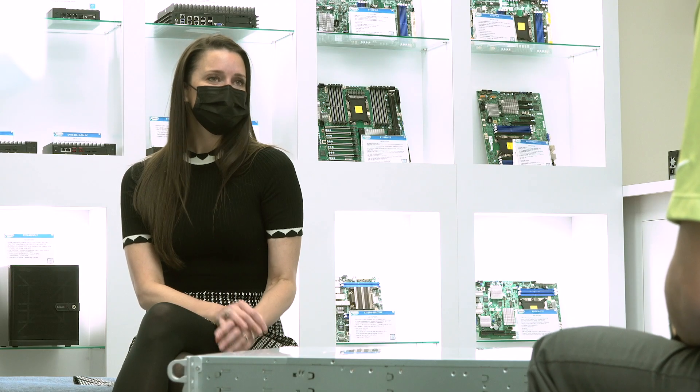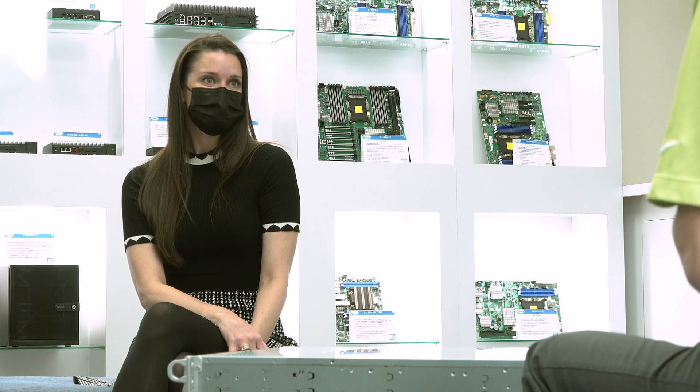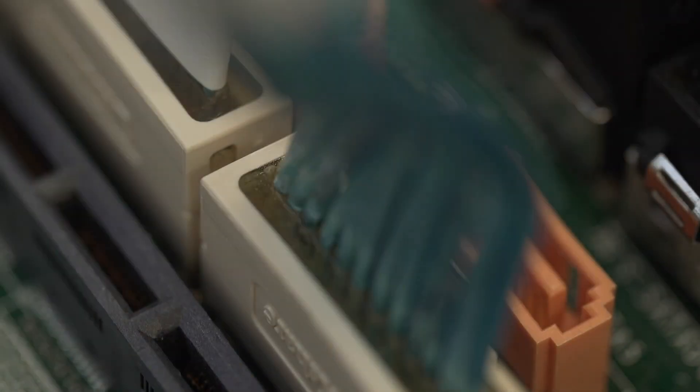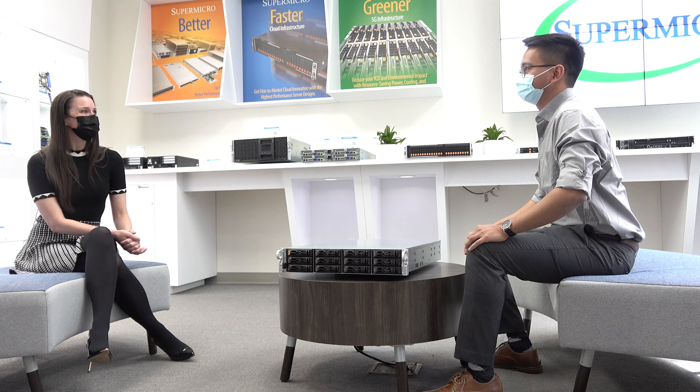Cloud DC is also a building block solution. Since the servers are fully customizable, customers can choose parts and make the server most optimized for their specific solution. Now let me introduce Bala, our system engineer for Cloud DC, who will show more inside the server in detail.